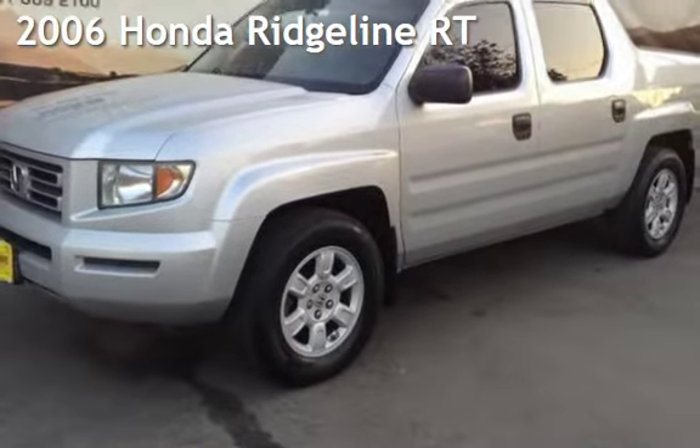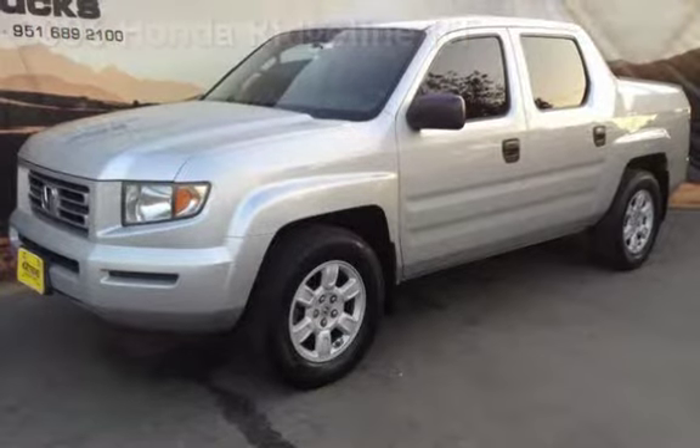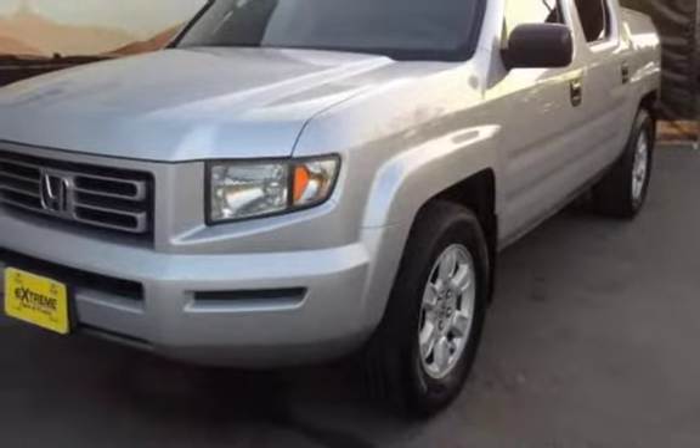Presenting a pre-owned 2006 Honda Ridgeline RT. This four-door truck has a six-cylinder, three-liter V6 engine, with all-wheel drive and an automatic transmission.